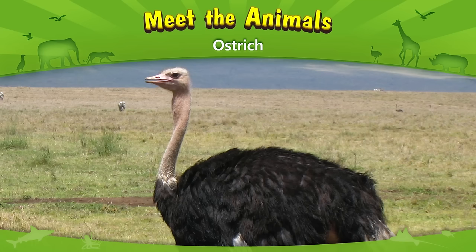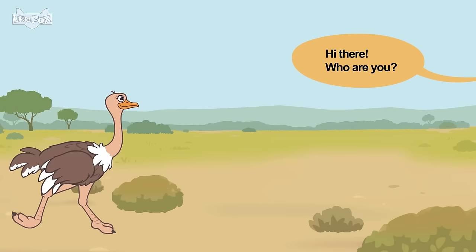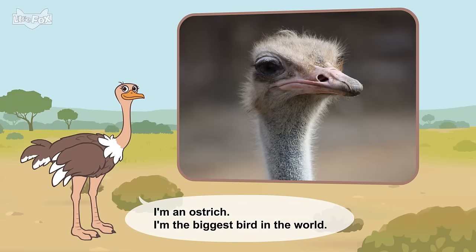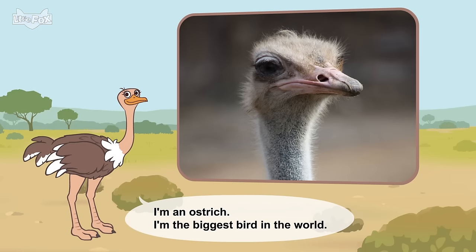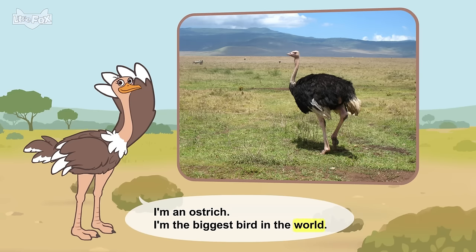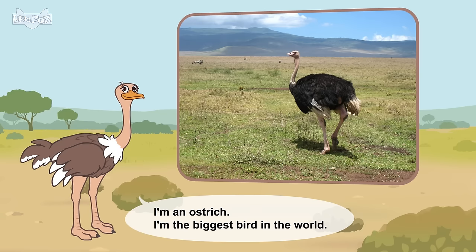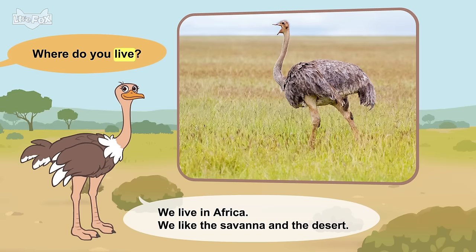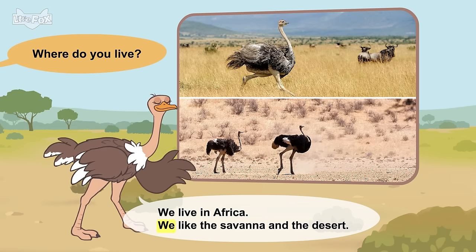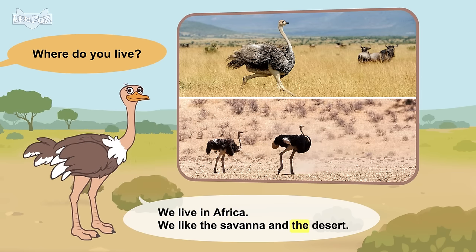Meet the animals. Ostrich. Hi there. Who are you? I'm an ostrich. I'm the biggest bird in the world. Where do you live? We live in Africa. We like the savannah and the desert.